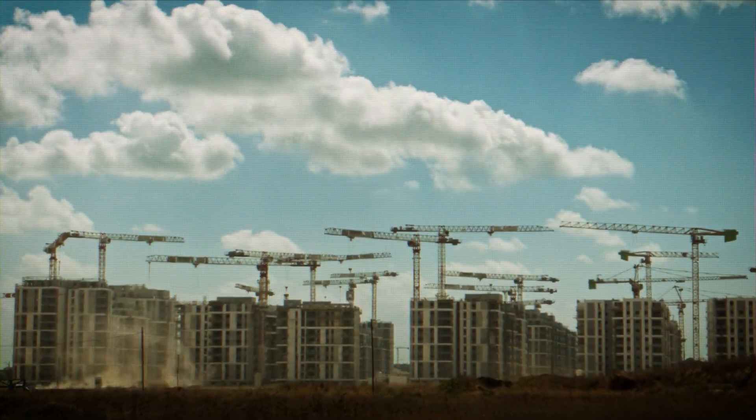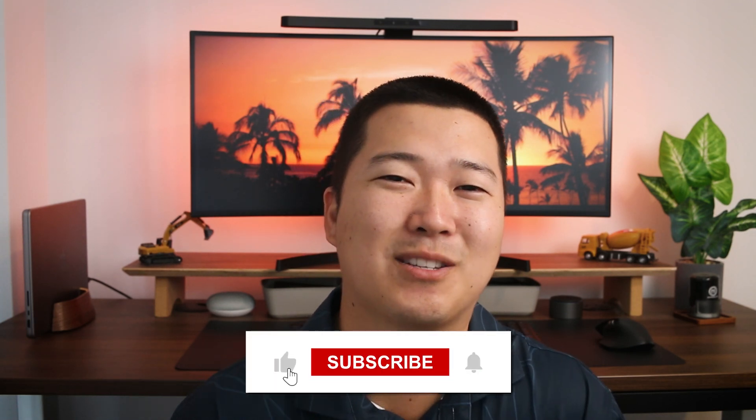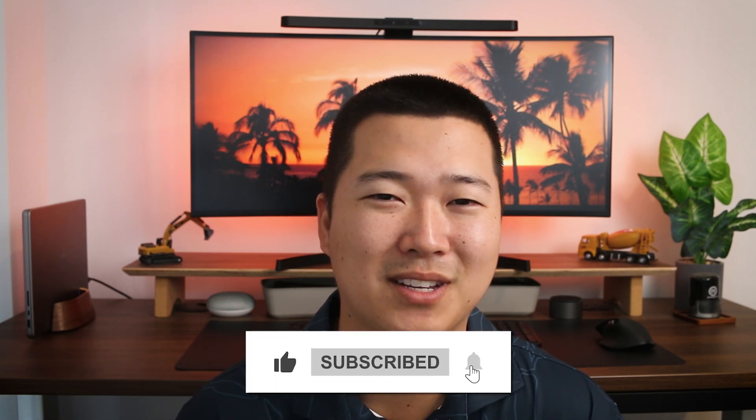So whether you have your own construction company or maybe you're just starting out in the industry, all of these can apply to you and hopefully you can help make your project that much more successful. Hit that like button, subscribe, and hit the notification bell below so you can join our growing family here on YouTube. And now let's get into it.